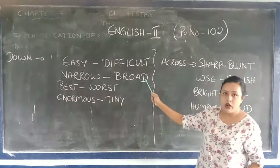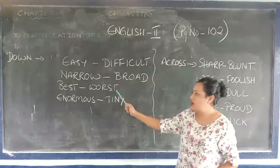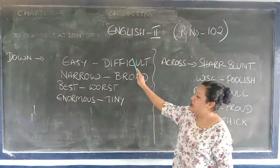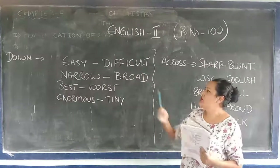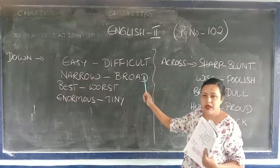Narrow — opposite is broad. Best — opposite is worse. Enormous — opposite is tiny. Now in this crossword you need to write down these words. Find them out — you need to find it out there.